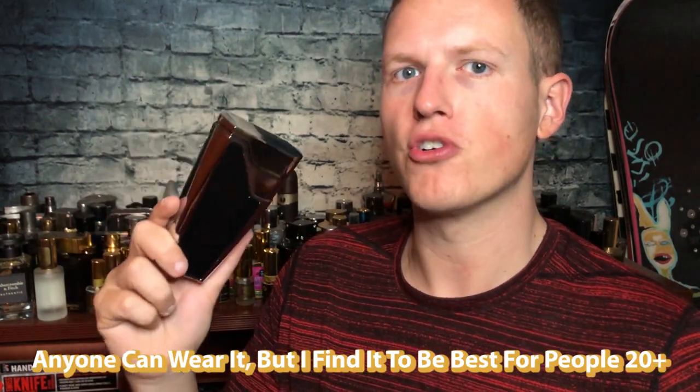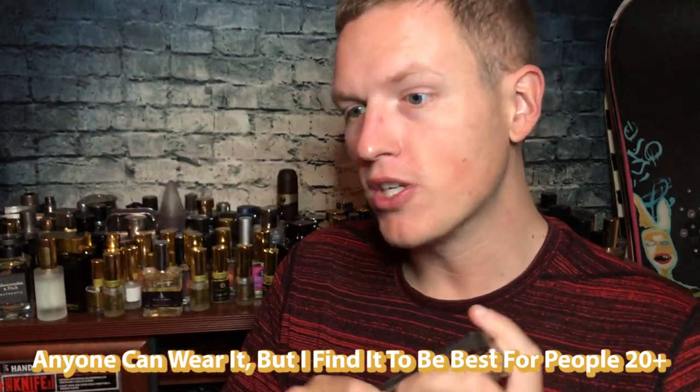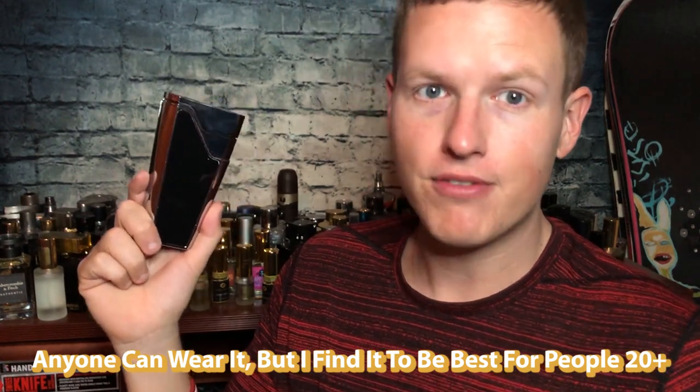Another note is I wouldn't say this is for super young people — I'd say maybe 20 and up, even though anyone could wear it. I just find it to be a little more mature and clean smelling. But I highly recommend it as a gift to pretty much anyone, 20 plus. It smells good, it smells clean, and it's got that Green Irish Tweed niche-style smell which isn't really out there that much. There are almost no cons to this fragrance except depending on where you are in your fragrance journey, it might just not be your style.